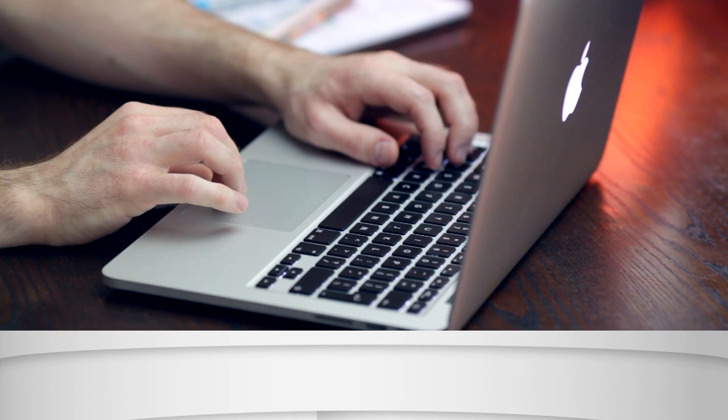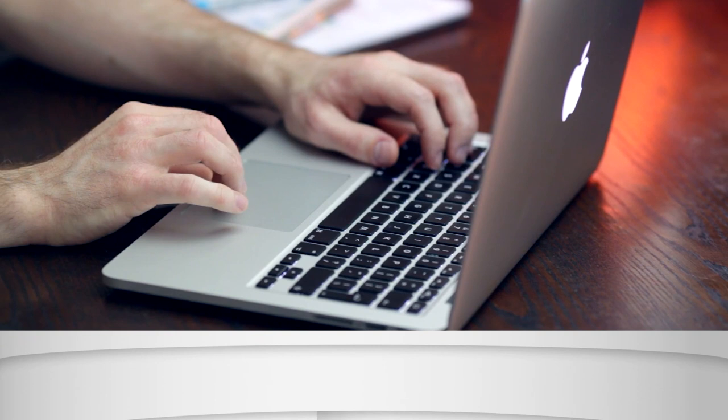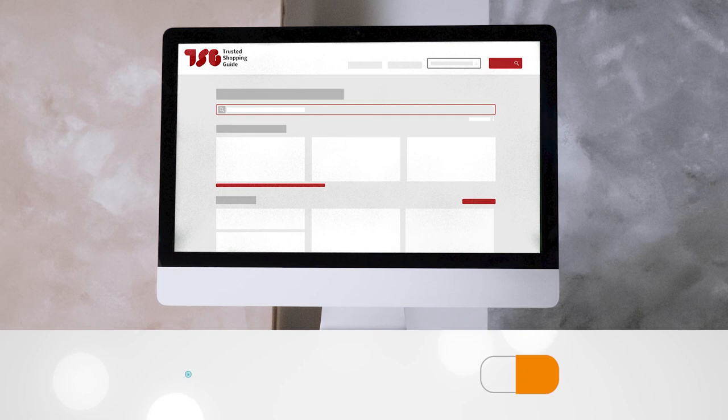To help you further, there are timestamps and direct links to all the products in the description below. Be sure to visit our website at TrustedShoppingGuy.com for more of our research in the kitchen, or alternatively subscribe to this channel for regular updates.